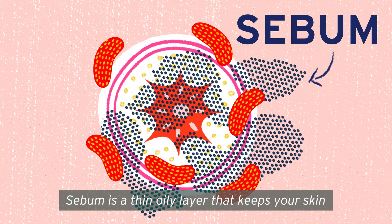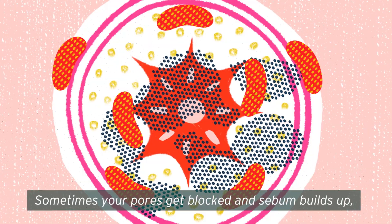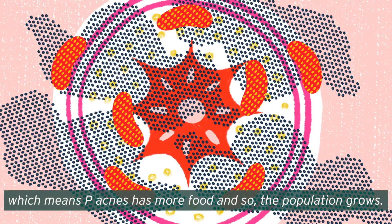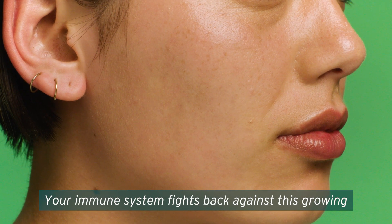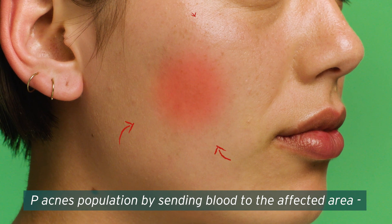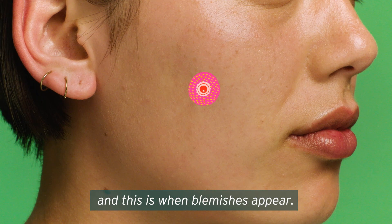which feeds off a waxy substance on your body called sebum. Sebum is a thin oily layer that keeps your skin waterproof and lubricated. Sometimes your pores get blocked and sebum builds up, which means P. acnes has more food and so the population grows. Your immune system fights back against this growing P. acnes population by sending blood to the affected area. This causes swelling and redness, and this is when blemishes appear.